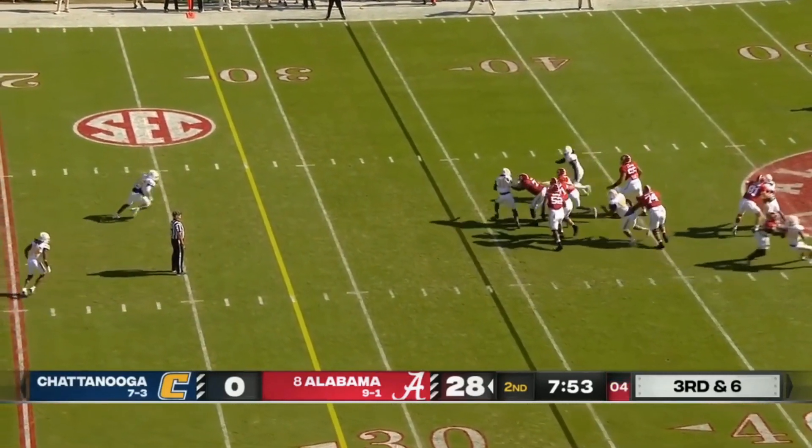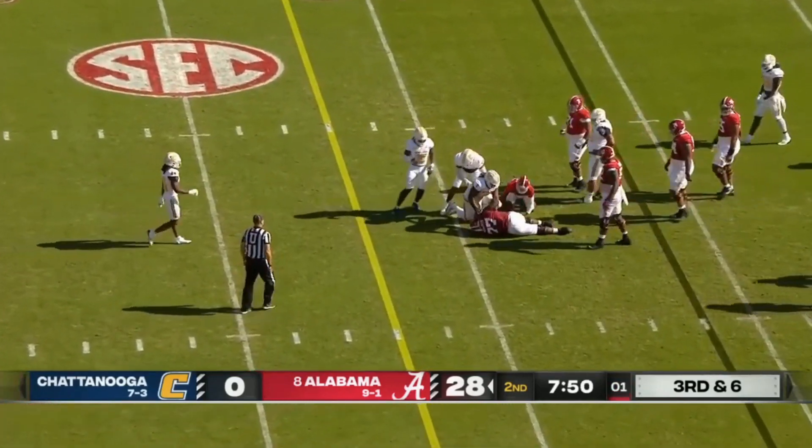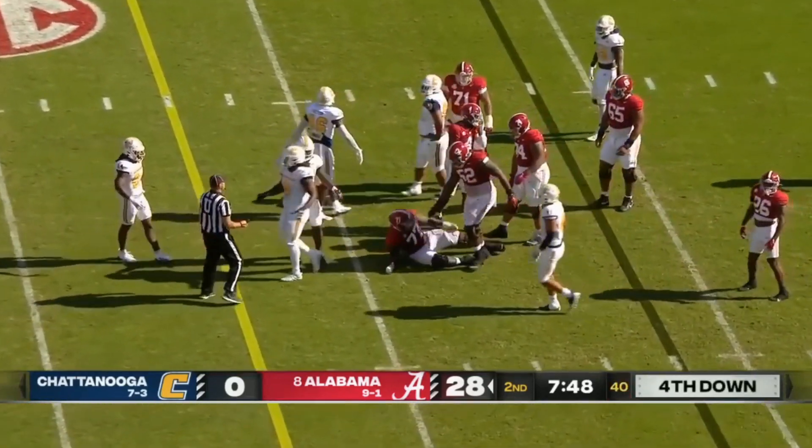Milrowe decides to take off this time, but he will not get there. Brought down at the 32, a gain of two.